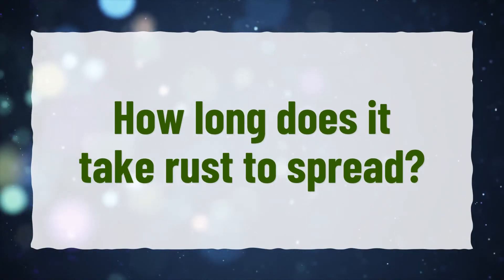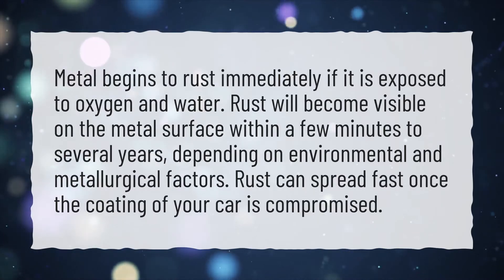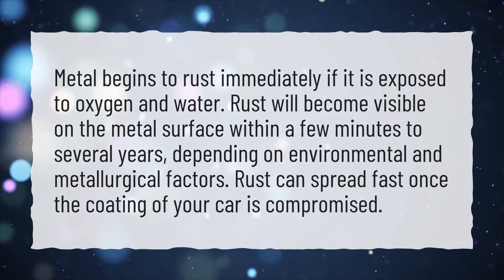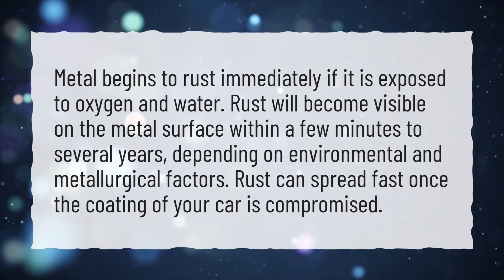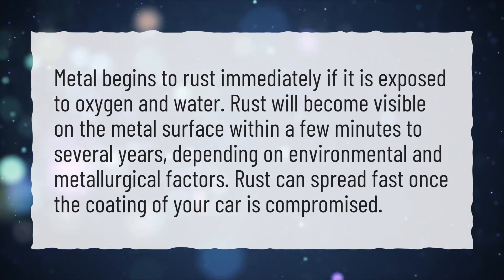How long does it take rust to spread? Metal begins to rust immediately if it is exposed to oxygen and water. Rust will become visible on the metal surface within a few minutes to several years, depending on environmental and metallurgical factors. Rust can spread fast once the coating of your car is compromised.